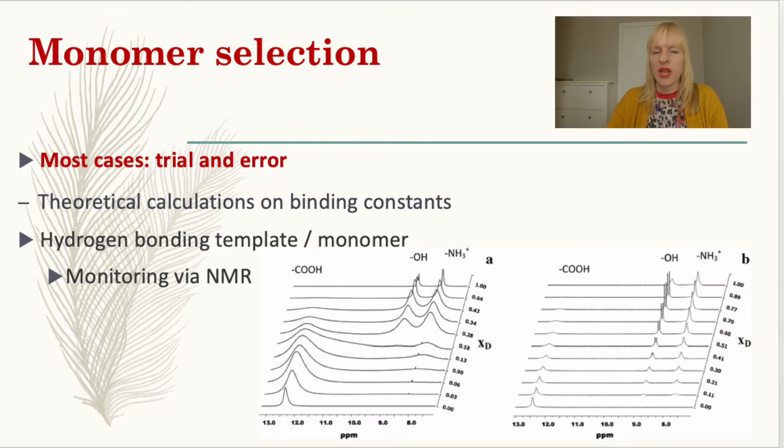Monomer selection is incredibly important because the pre-polymerization complex really determines the specificity you get in the end. Most often there's either no real explanation for why certain monomers are used — it can be chemical instinct — or it's simply trial and error, which can be very time consuming given the almost infinite library of compounds available. There are better approaches: titration studies done by NMR or ITC can monitor these interactions, and more commonly computational modeling is used. If you have an idea of the binding enthalpy of the pre-polymerization complex, that's usually a good indicator of whether this polymer can bind your target with high affinity.